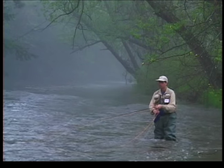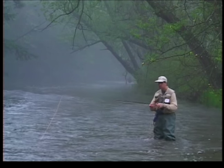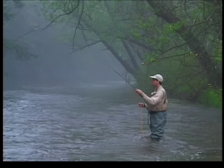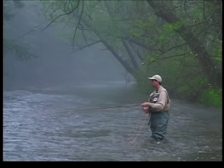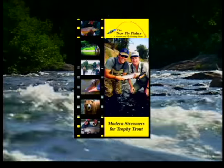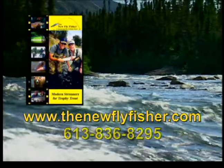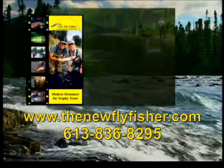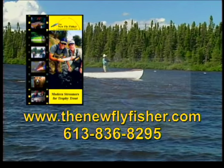There's an incredible array of techniques and equipment setups related to nymph fishing. I strongly recommend picking up some of the excellent books and videos on the subject — the more information you're armed with, the better you'll do streamside. Thanks for joining us and we'll see you next week. To order a copy of your favorite New Fly Fisher episode, contact us through our website at www.thenewflyfisher.com or call us at 613-836-8295.